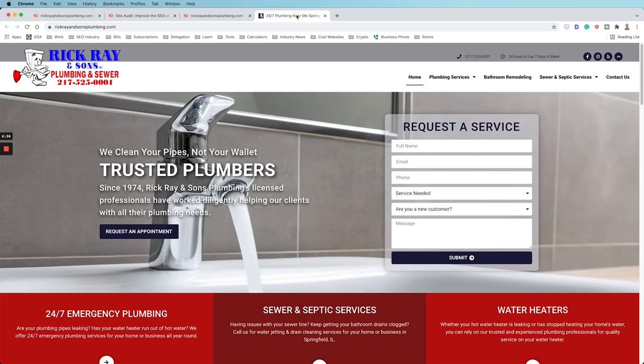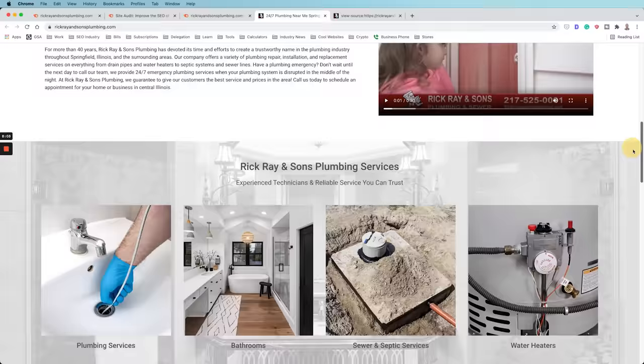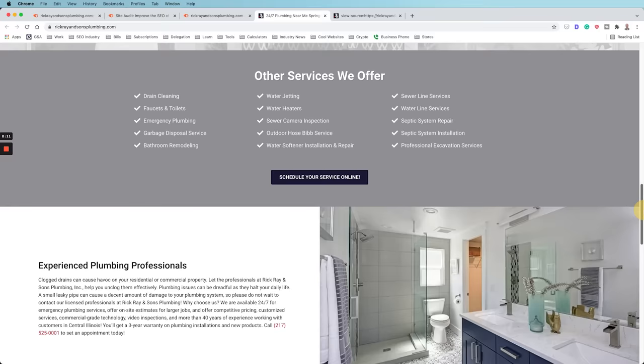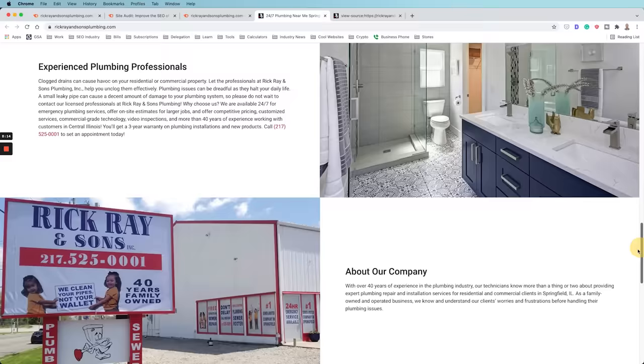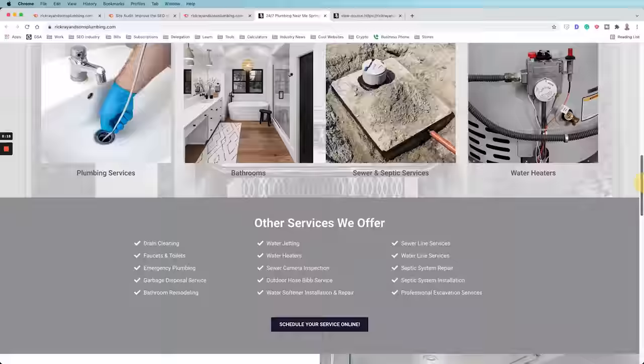Now we'll manually review the page from a pure on-page SEO perspective, also considering content, user experience, design, and user interface. Looking at the page now, it actually looks pretty good — nice design, lots of bottom-of-the-funnel type content, which is exactly what they should be doing. Overall this is pretty good and will probably work; it just needs a little refinement and better optimization.